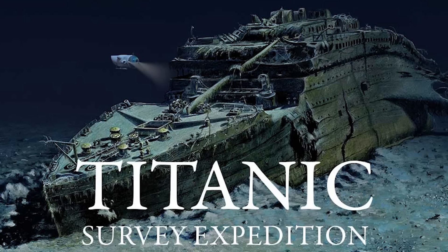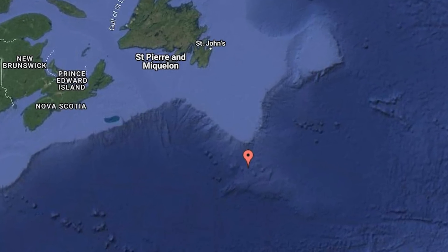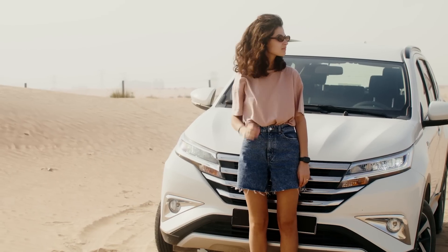The Titanic wreck site is 435 miles from the coast of Newfoundland — you're out in the middle of nowhere. You can't just call 911. You can't call Domino's Pizza. Nobody's coming for a long time if you get stuck out there. It's like having your car stall out in the middle of the desert.